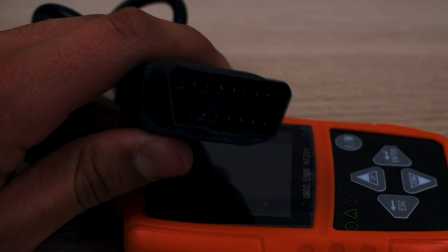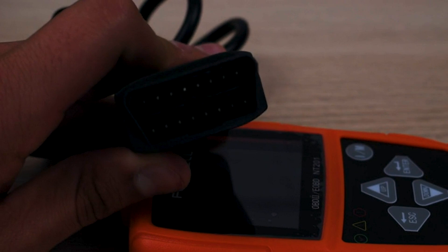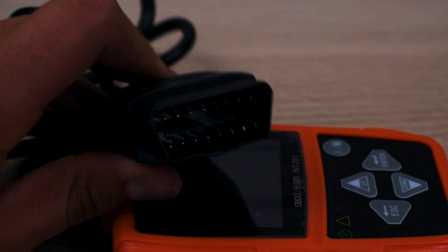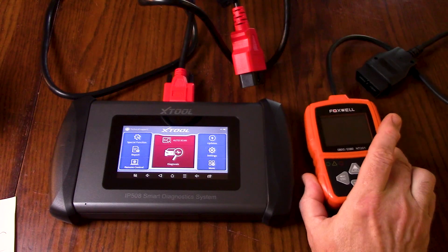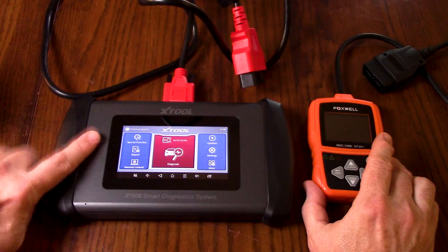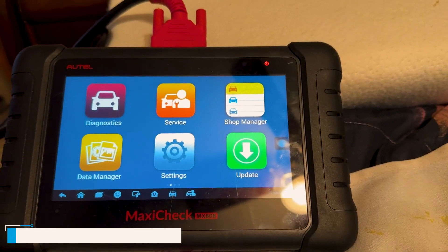This automotive code reader will clear the fault code and turn off the check engine light. All these powerful features are designed to protect your car. The car code reader retrieves the VIN of your vehicle, making it a good engine diagnostics code reader for your essential automotive diagnostic needs.